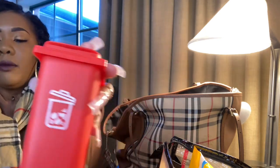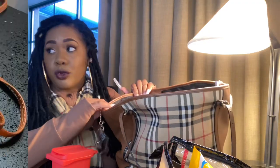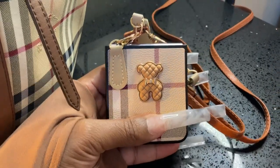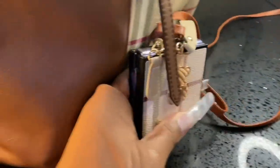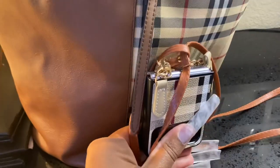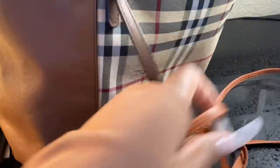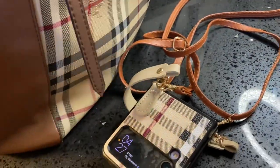My honey bunny was like, why do you bring all that? But if I didn't, that would be the time we'd need it — we're on a six-hour road trip. I forgot to show you my phone case — it matches the bag! As you can see, it has all the straps and everything. So that's my phone case to match my Burberry tote.